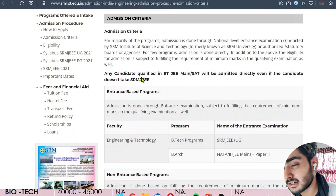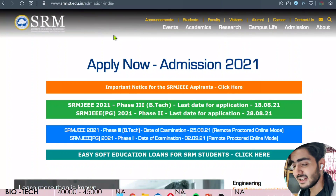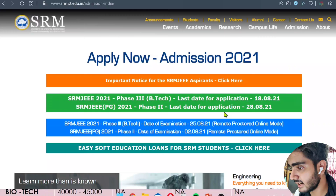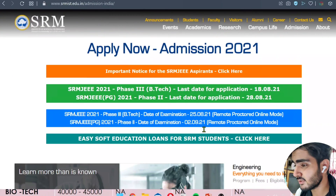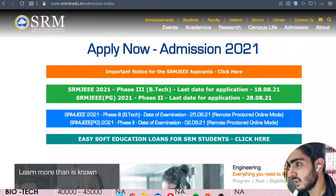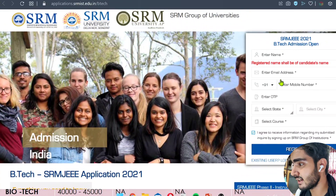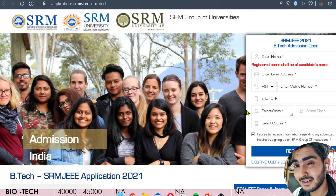You can also come on the basis of JEE Mains marks, board marks, or SAT marks — those are the three other criteria. Regarding SRMJEE dates, the last date to fill the Phase 3 form is 18th August at 9 PM. The exam is on 25th August in proctored online mode — your camera will be on. The application form costs 1100 rupees and I'll give the link in the description.